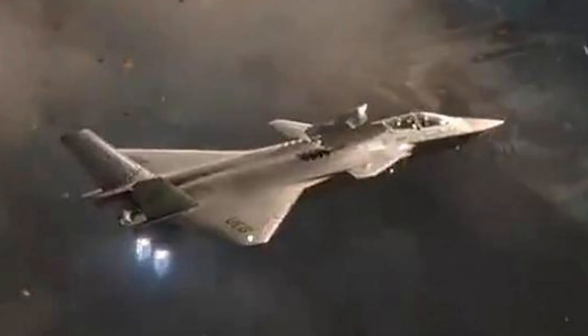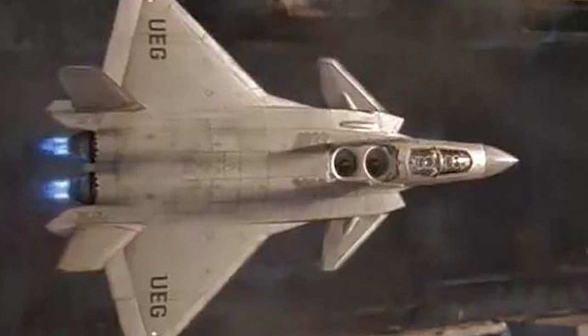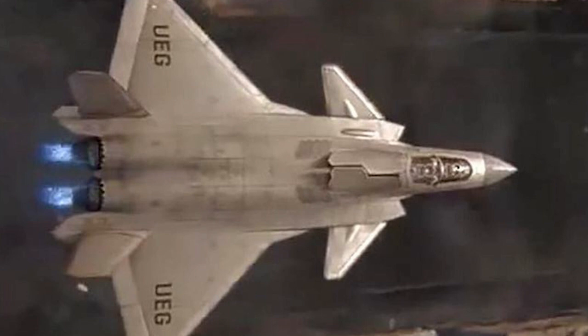The development of a J-20 vertical take-off and landing version is almost impossible because the basic J-20 design has been finalized for years, and even the latest variant of the J-20B only has a modified canopy and rear fuselage, which is unlikely to accommodate the huge lifting fan.